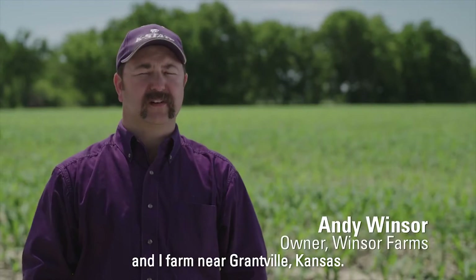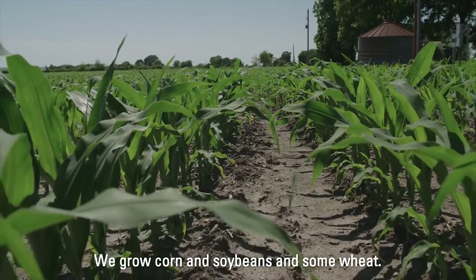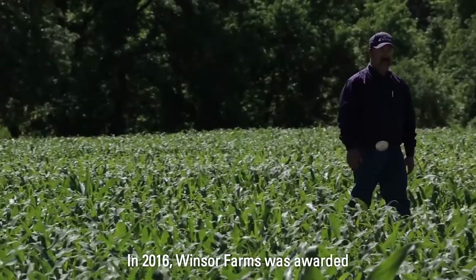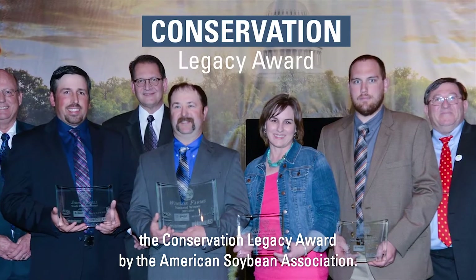My name is Andy Windsor and I farm near Grantville, Kansas. We grow corn and soybeans and some wheat. In 2016, Windsor Farms was awarded the Conservation Legacy Award by the American Soybean Association.